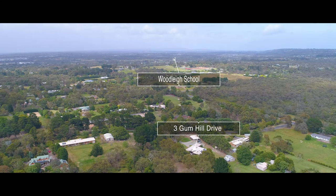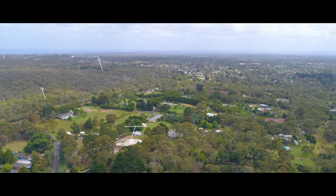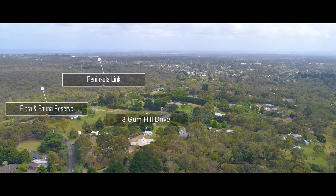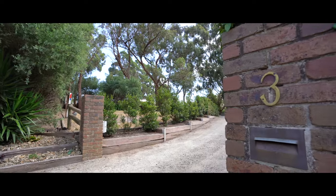Situated in the highly sought after Langwarren acreage hotspot, with only minutes to Peninsula Link, Woodley College, Langwarren Flora and Fauna Park, and only five minutes to the expanding Kringle Hub shopping centre — prime location is guaranteed.